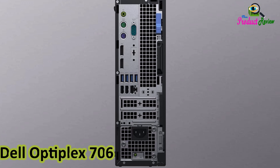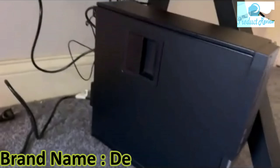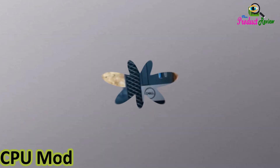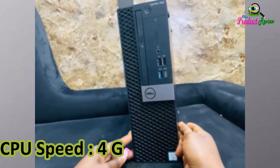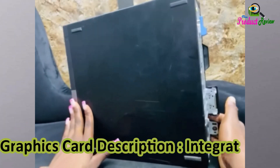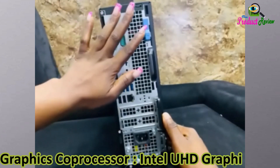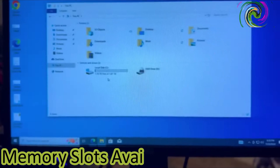Dell Optiplex 7060 SFF Desktop Computer. Brand: Dell. Operating System: Windows 11 Pro. CPU Model: Core i7, CPU Speed: 4GHz, Cache Size: 12MB. Graphics Card: Integrated — Intel UHD Graphics 630. Memory Storage Capacity: 512GB. Memory Slots Available: 2.